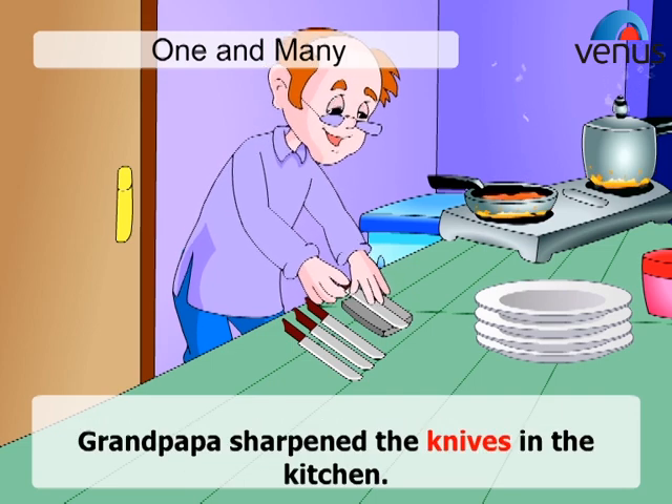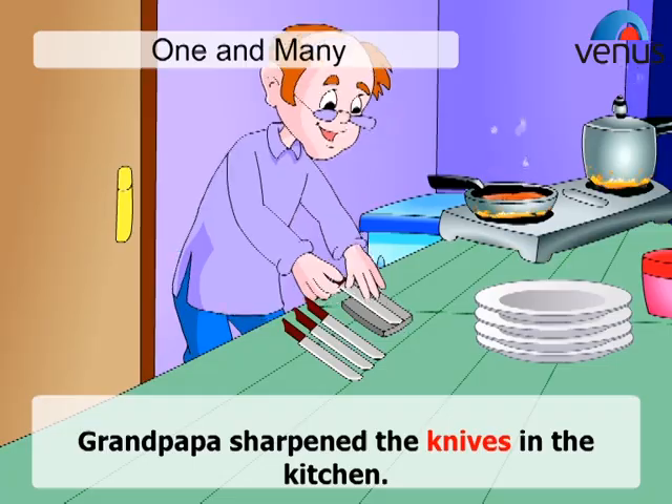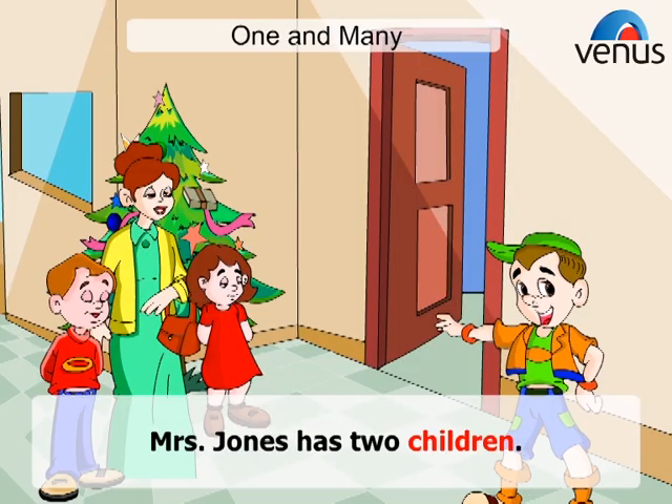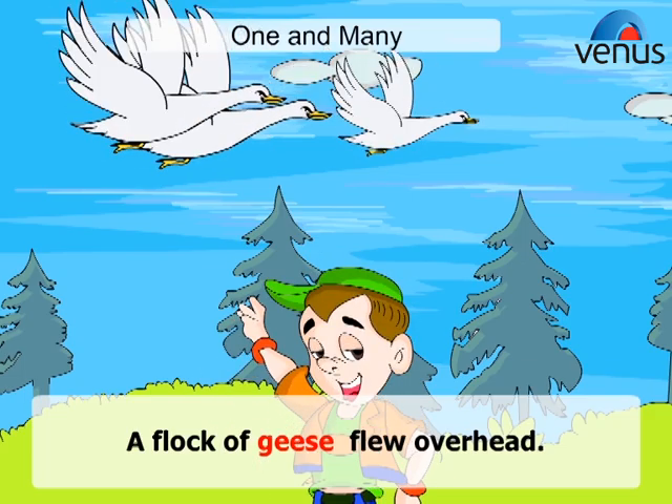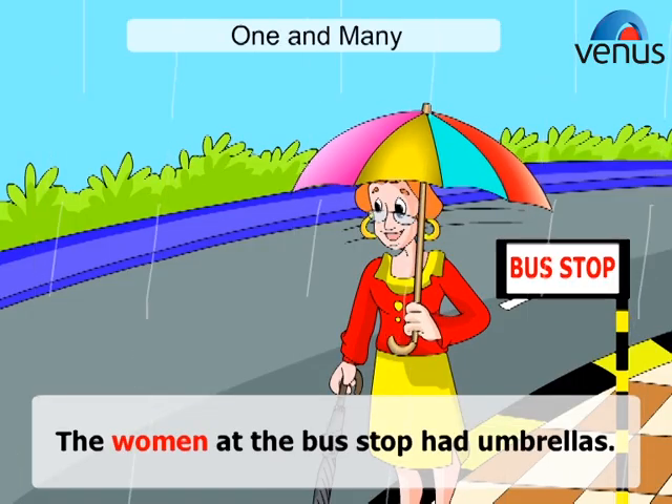Grandpapa sharpened the knives in the kitchen. Mrs. Jones has two children. A flock of geese flew overhead. The women at the bus stop had umbrellas.